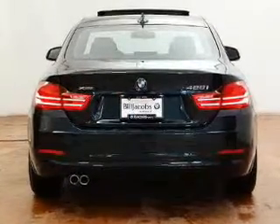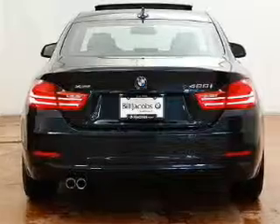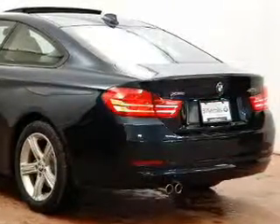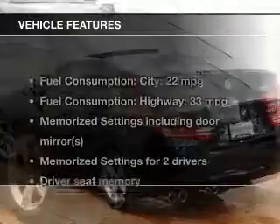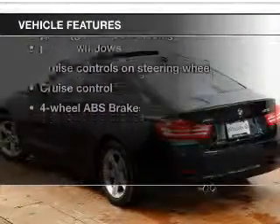He's always hot and she's always cold. Solve this problem while driving with dual temperature controls. Let the outside in with a power sunroof. Pamper yourself with memory settings. Plus, enjoy these notable features that are included in this vehicle.